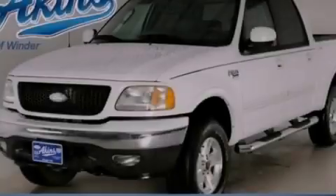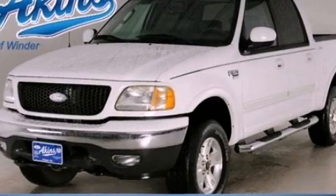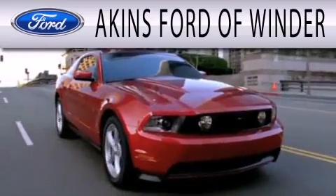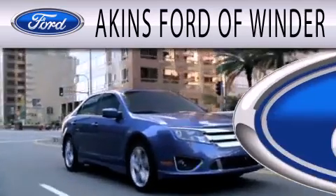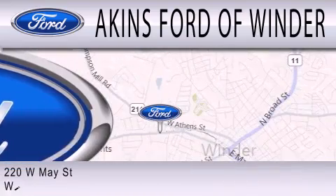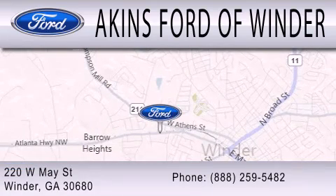Stop by today and test drive this vehicle for yourself. Aikens Ford of Winder is dedicated to doing everything possible to ensure that the experience you have selecting your next vehicle is as pleasant as possible. We're located at 220 West May Street in Winder.